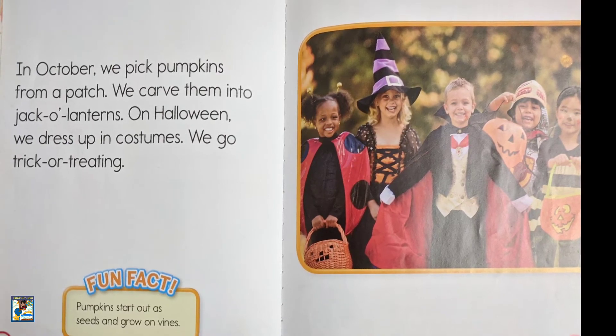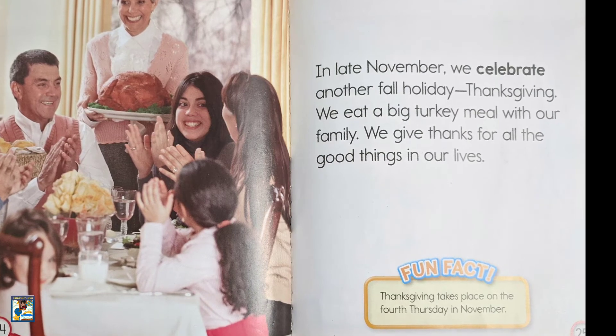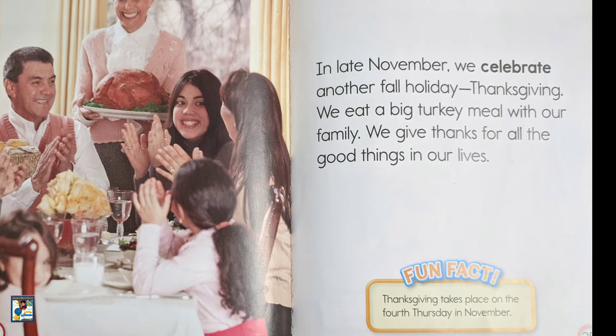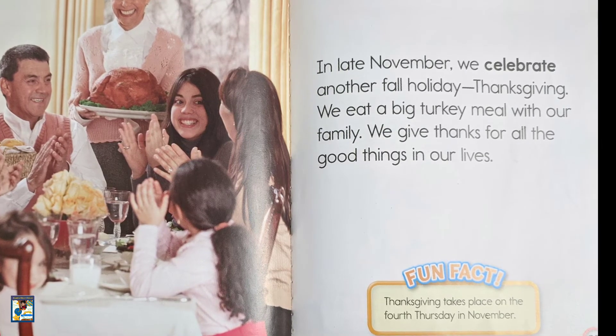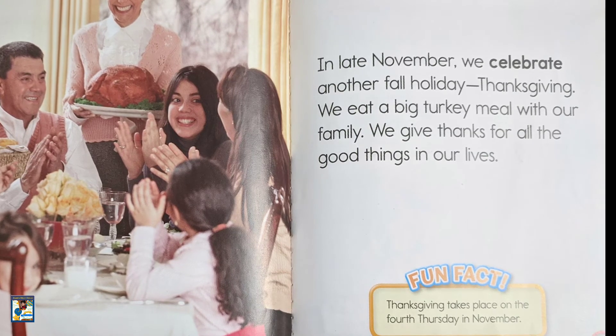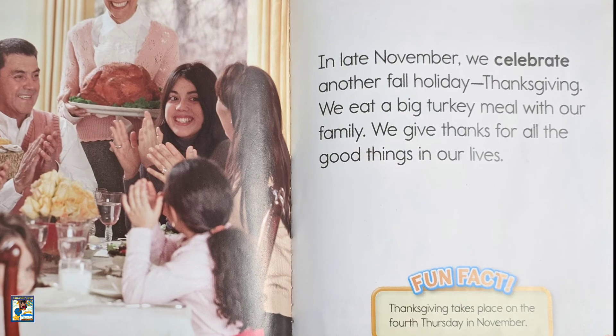We go trick-or-treating. In late November, we celebrate another fall holiday, Thanksgiving. We eat a big turkey meal with our family. We give thanks for all the good things in our lives.